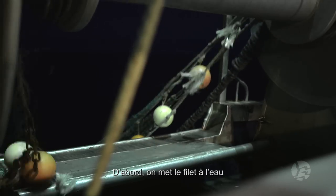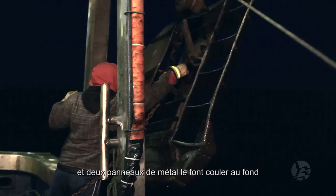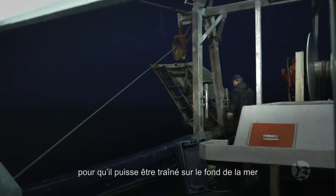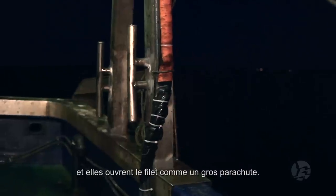We put the net in the water first, and the net is sunk by two steel doors so that we can drag the net along the bottom. They open up the net like a big canopy.